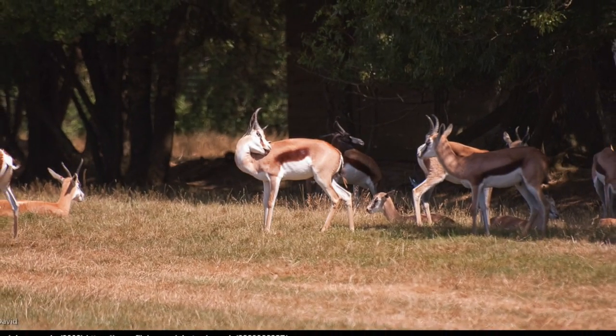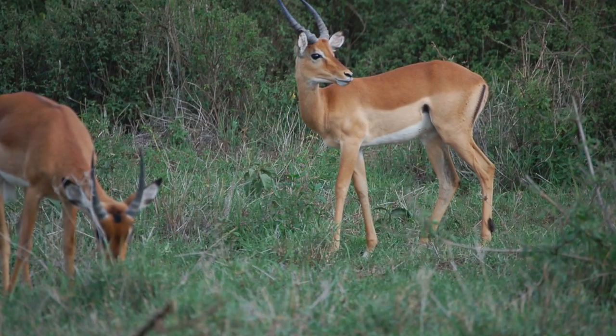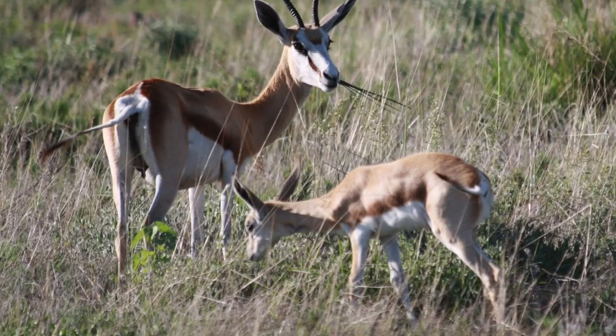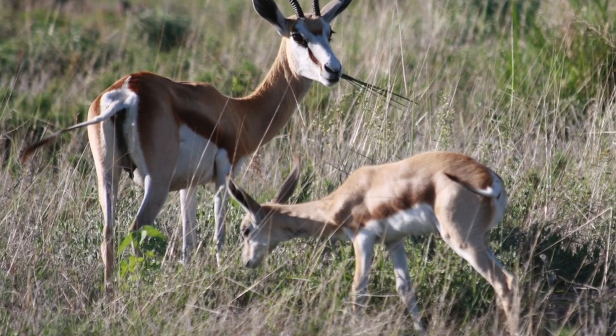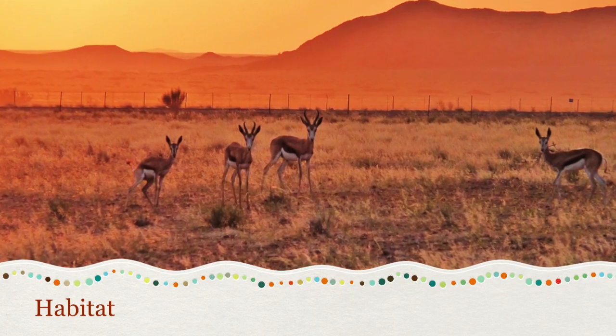The gazelles need somewhere they can eat and live to survive. They live in the southern Africa savannah, such as the desert. The gazelles need lots of food and open wilderness to live.